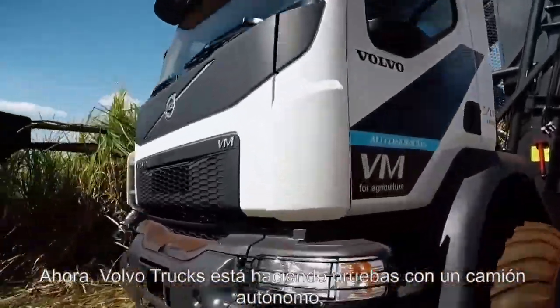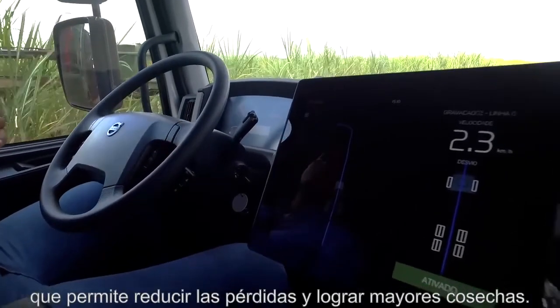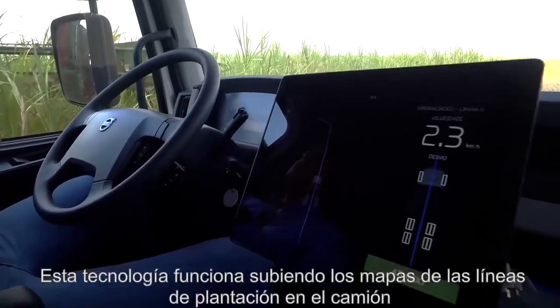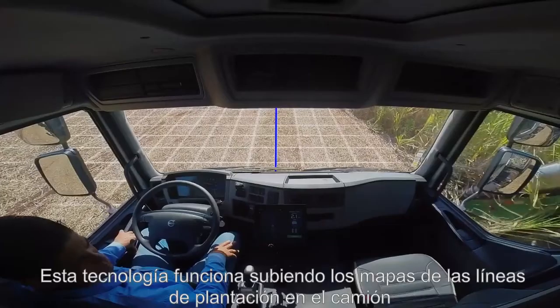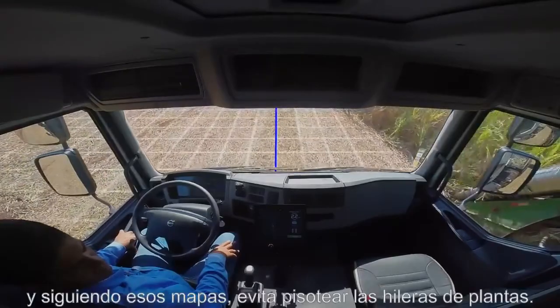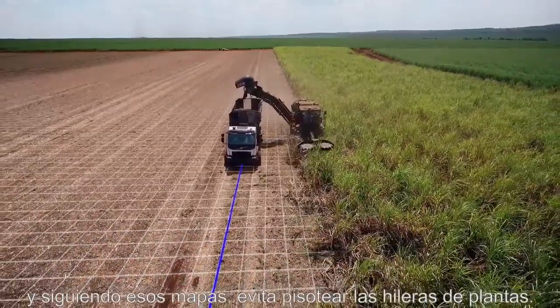Volvo Trucks is testing a self-steering truck that makes it possible to reduce the losses and provide bigger harvests. This technology works by uploading the maps of the plantation lines into the truck, and with these maps it avoids the trampling of the plantation lines.